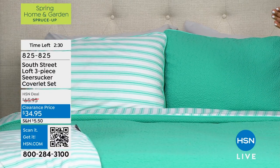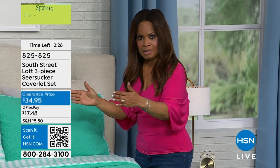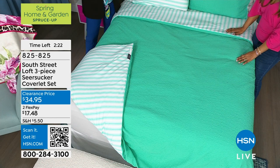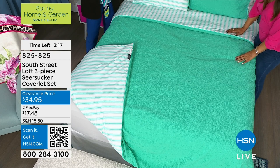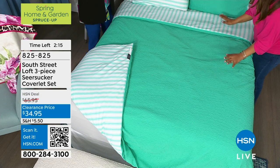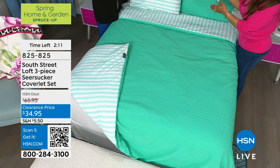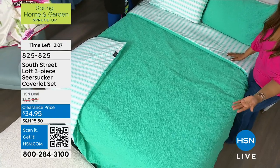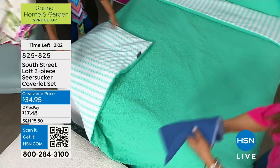You can even get a king or California king three-piece set at $34.95, or broken into payments of $8 or $17 — such a bargain. It's especially remarkable when you think about the larger sizes available. The hardest part is choosing which color.